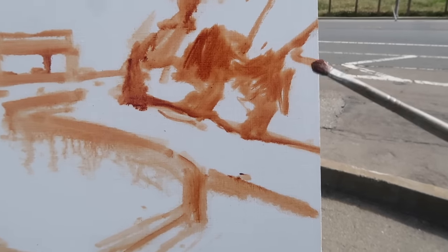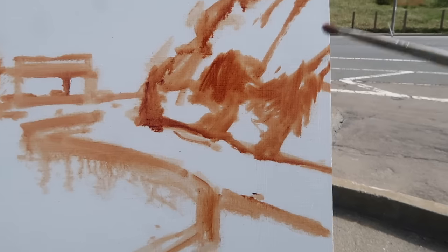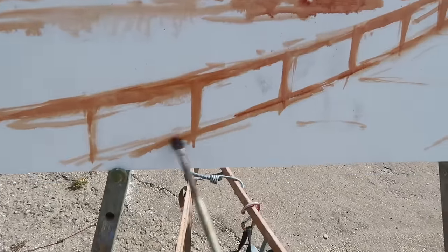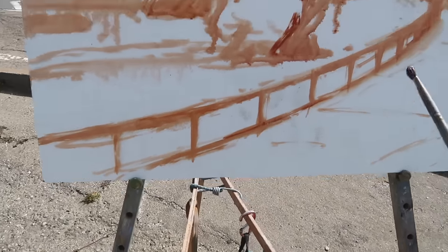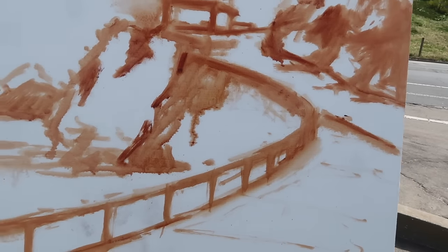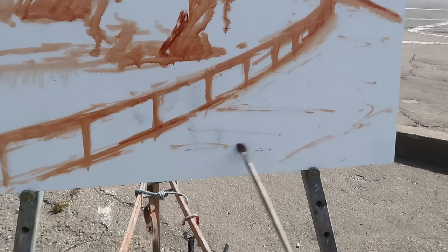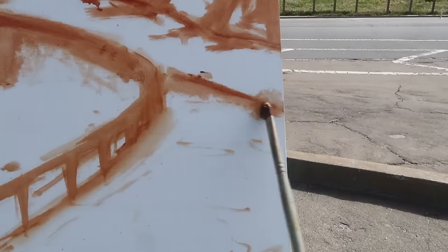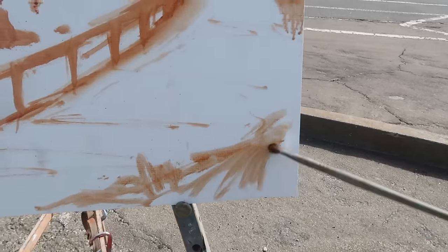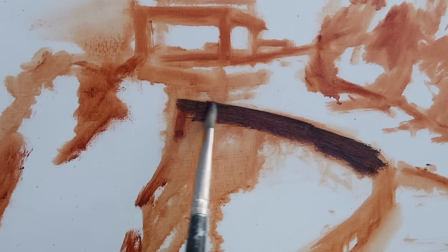I'm looking for an interesting arrangement of shapes as usual. I may come to regret having this wall in the painting, but I'm going to try not to get bogged down in detail and keep it fairly simple — same with the walkway right here. There's a bit of green over here and then more green right here. Starting with a mixture of alizarin crimson and ultramarine blue to establish the shadows on this wall before I lose them.